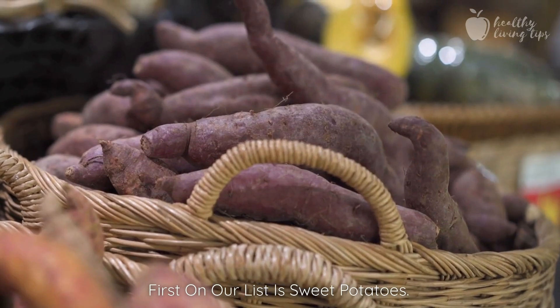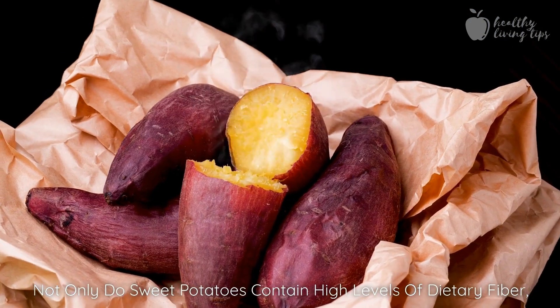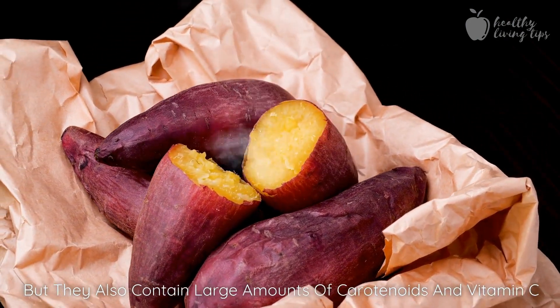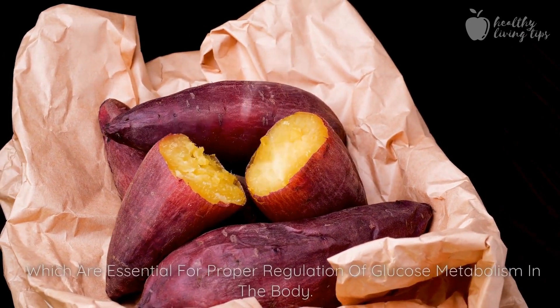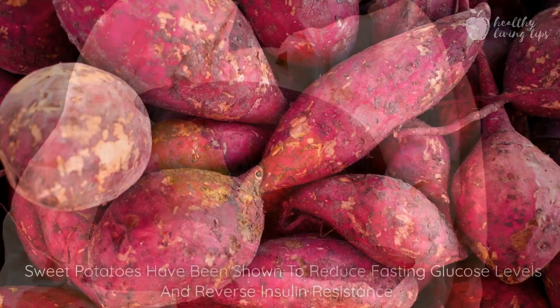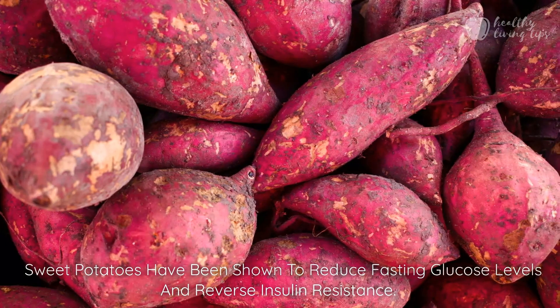First on our list is sweet potatoes. Not only do sweet potatoes contain high levels of dietary fiber, but they also contain large amounts of carotenoids and vitamin C, which are essential for proper regulation of glucose metabolism in the body. Sweet potatoes have been shown to reduce fasting glucose levels and reverse insulin resistance.